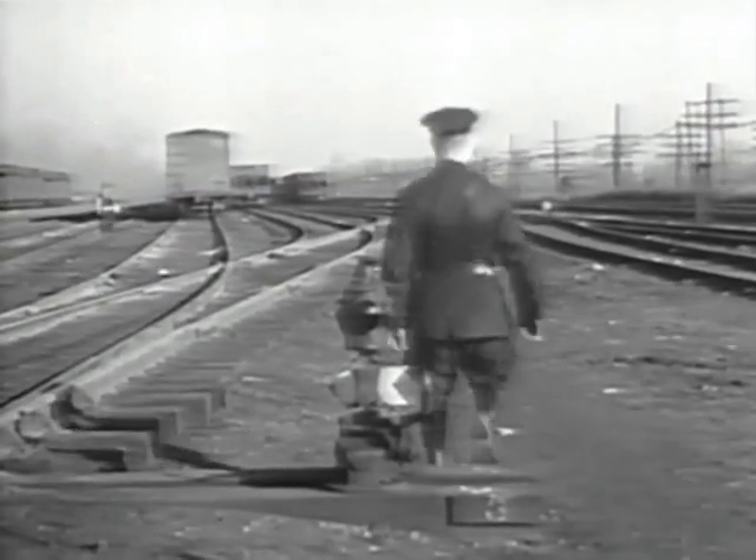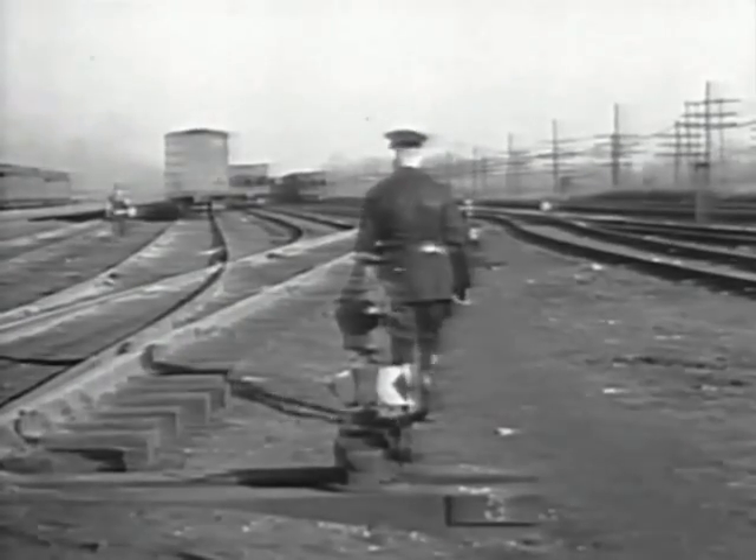These valuable loads need protection, and the vigilant railroad police are constantly on the job. They patrol the yard, ride the trains, and check the car seals to guard against theft.